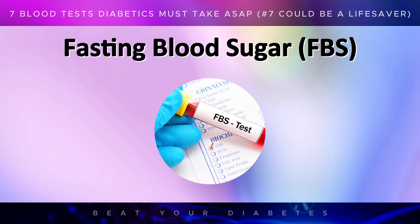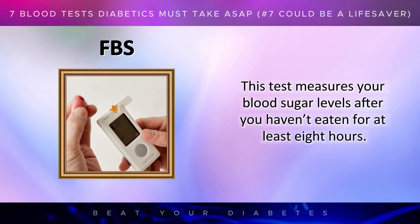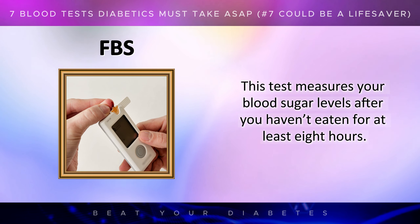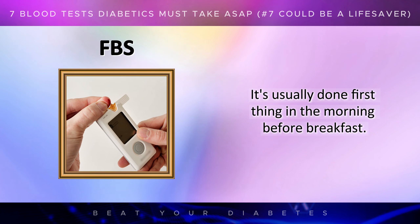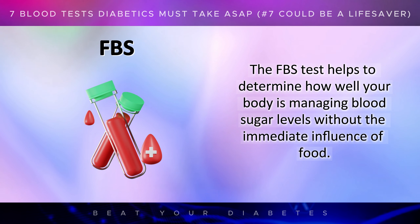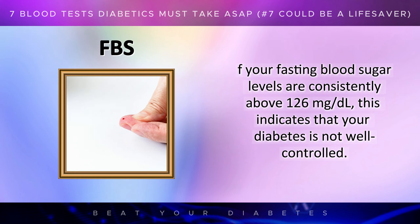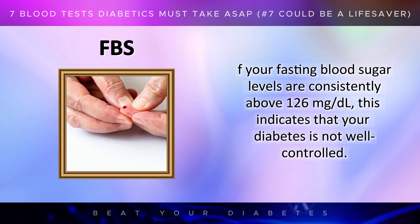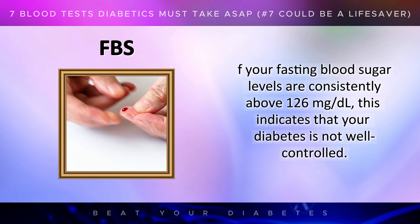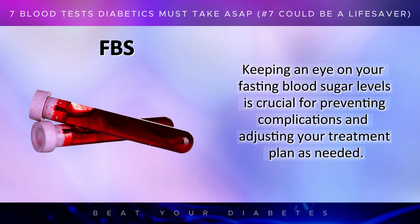The fasting blood sugar, or FBS test, is another key test for diabetics. This test measures your blood sugar levels after you haven't eaten for at least 8 hours, and it's usually done first thing in the morning before breakfast. The FBS test helps to determine how well your body is managing blood sugar levels without the immediate influence of food. If your fasting blood sugar levels are consistently above 126 milligrams per deciliter, this indicates that your diabetes is not well controlled.